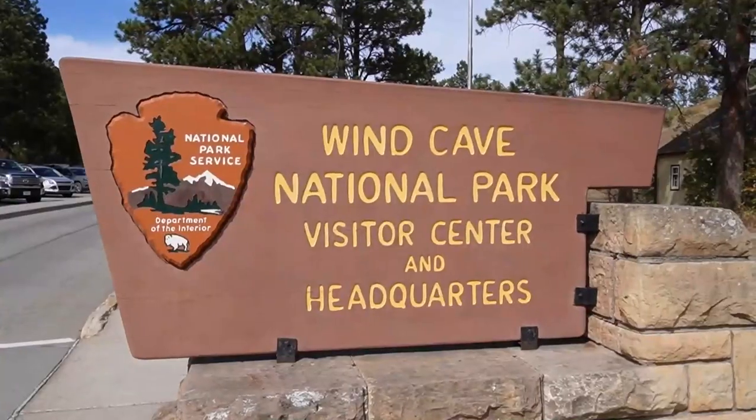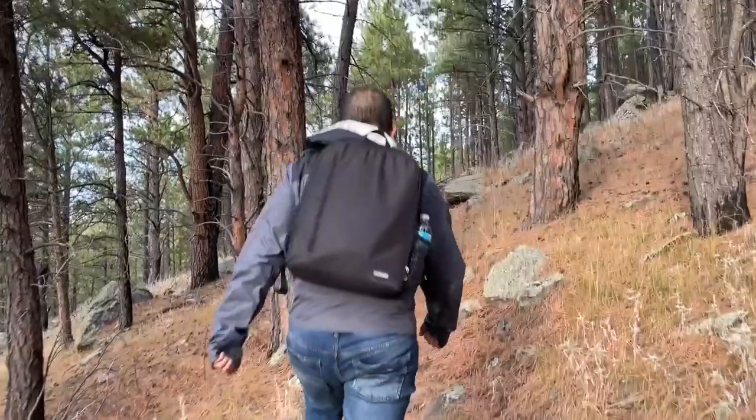Today we're headed to Wind Cave National Park to explore its prairies, pine forests, and of course the enormous cave.